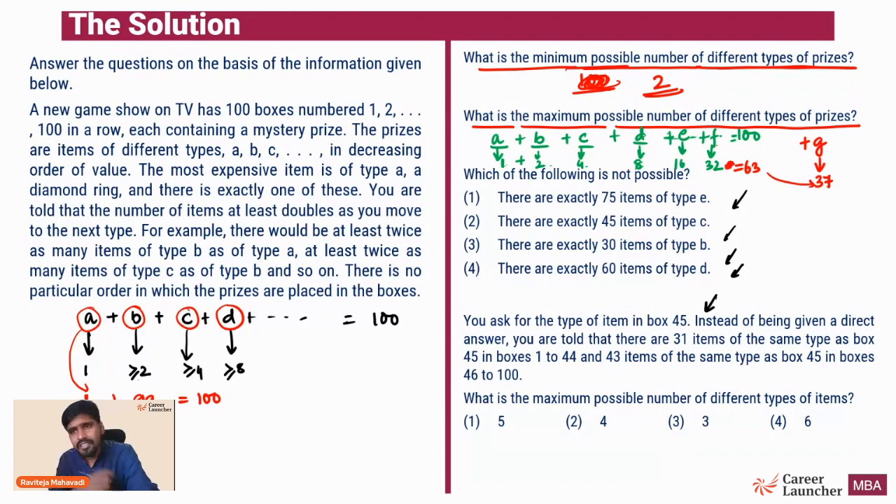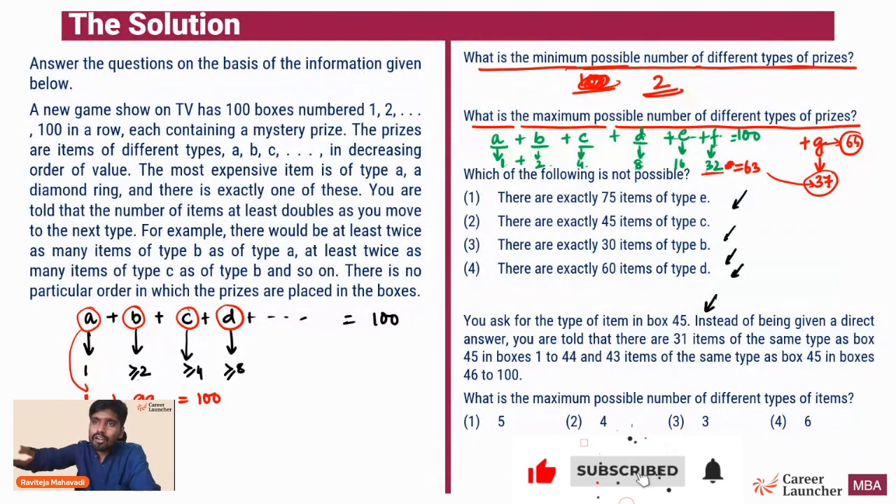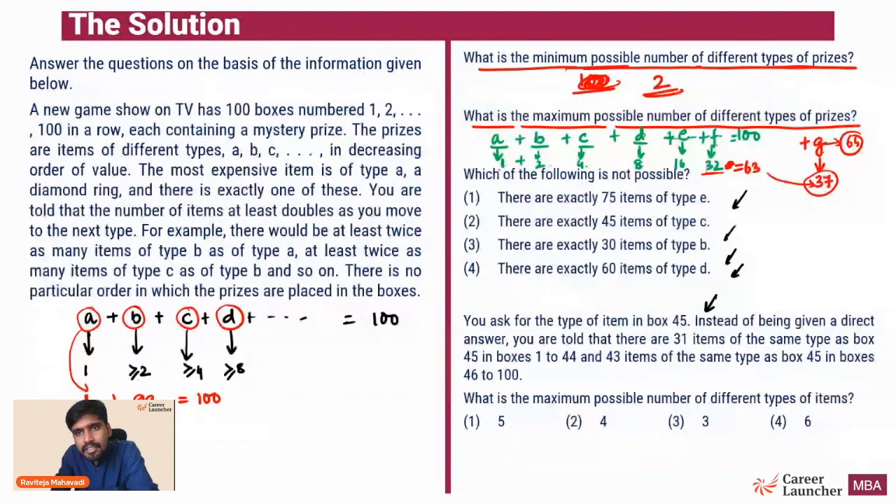Having G with 37 items violates the condition - if F is 32, then G must be a minimum of 64. We cannot have 37 items of type G. So a seventh type of price is not possible. However, it is possible to have six types - I can have 1 + 2 + 4 + 8 + 16 = 31 for types A through E, and then 69 items of type F, which is fine. So the maximum possible number of different types is 6.